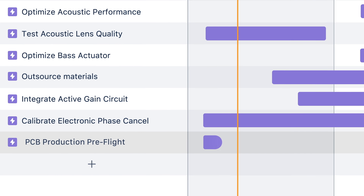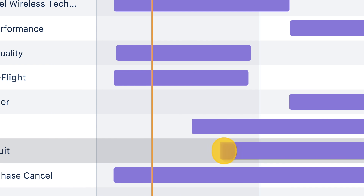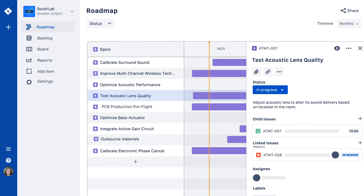Just like boards, roadmaps are intuitive to use and easy to modify. When priorities change, simply drag and drop bars on the roadmap. Roadmaps are designed for the way any team works, and staying in sync has never been easier.